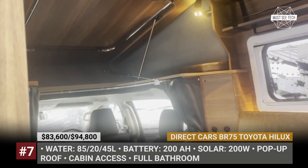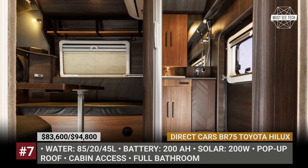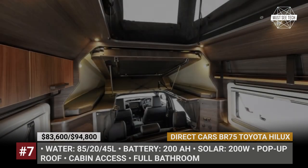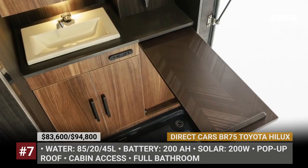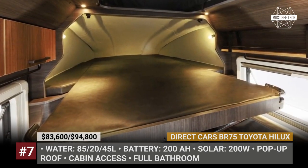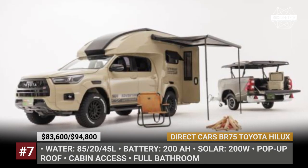But when at camp, the roof pops up, letting light in and ensuring ample headroom. Designers also managed to squeeze in a separate bathroom with waterproof floors, modern fixtures, and a full sink. The BR-75 is electrified with a 200Ah battery and 200W of solar, while water supply is ensured by three tanks with 150 liters of combined capacity. Instead of discarding the truck bed after the conversion, Direct Cars turned it into a tow-bill trailer.